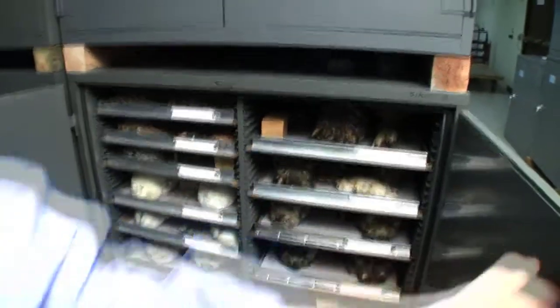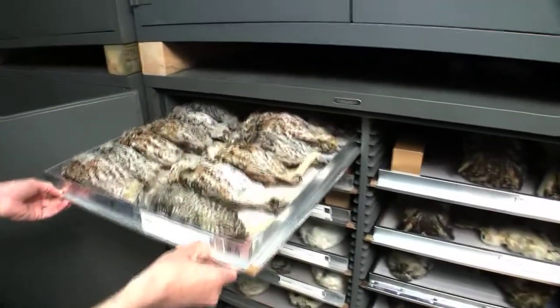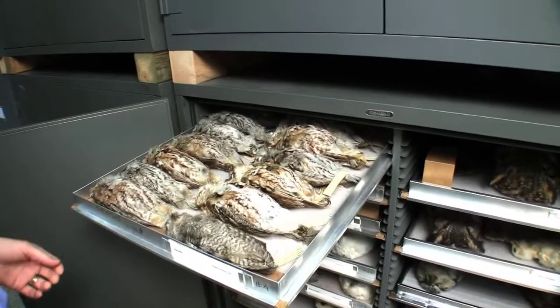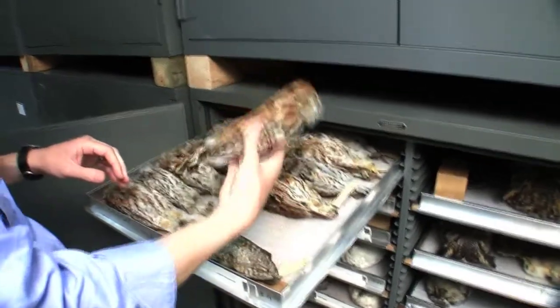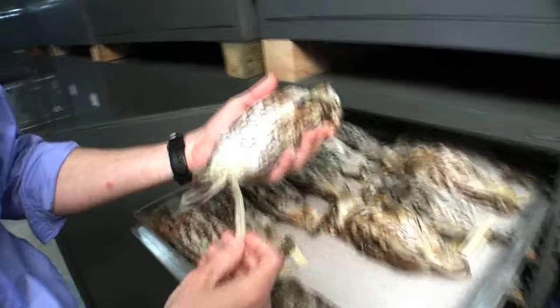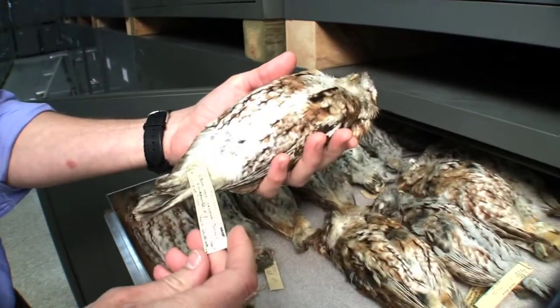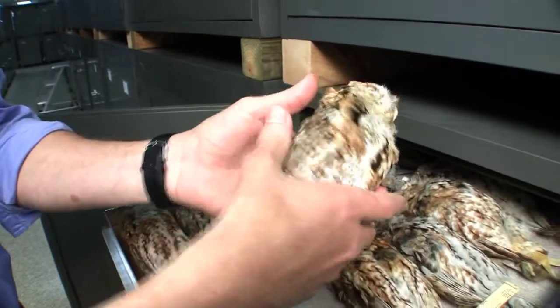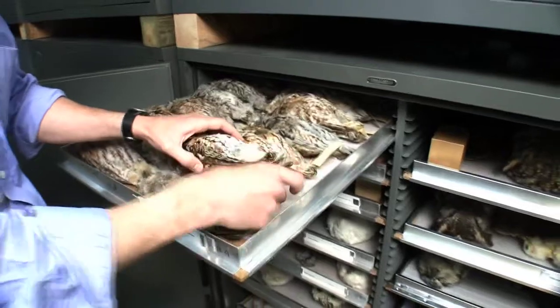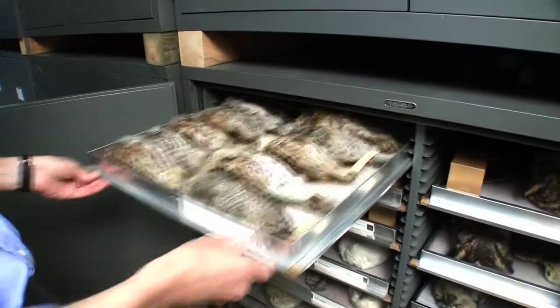I want to show you a few of these different study skins. These are owls — eastern screech owl specimens. These have had all the insides taken out and stuffed with cotton. Here's a nice red phase screech owl. This bird was collected December 7th, 1935, by Charles Sanderson in Loudonville, New York. These have data on all the tags that tell you the sex of the bird, how much fat it had, what was in the stomach — things that are useful to researchers.